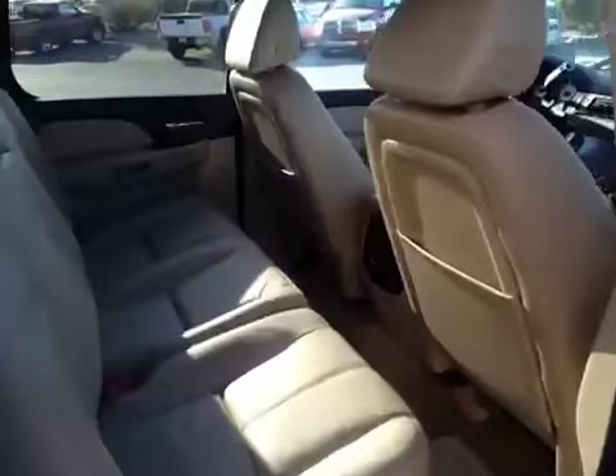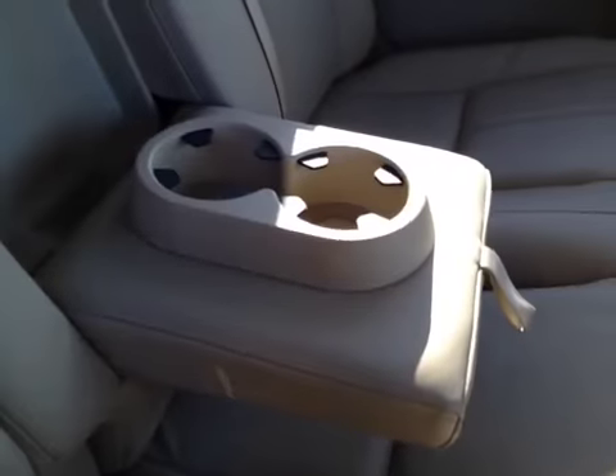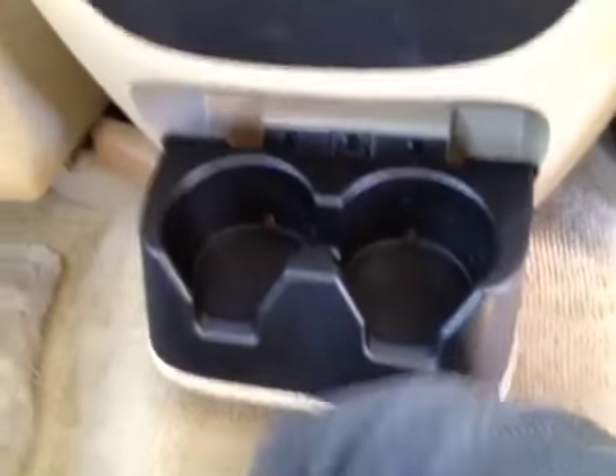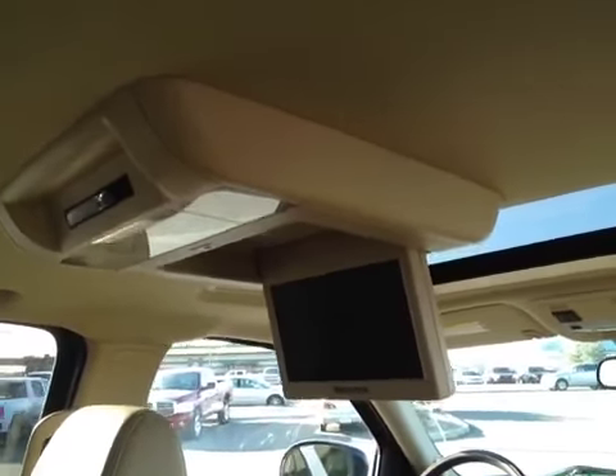Take a look at the rear passenger area. It has seating capacity for three. There's a built-in armrest with two cup holders. The second row also gets audio control, an auxiliary power outlet, RCA jacks, and two more cup holders by your feet. The rear also gets a DVD player to keep the kids entertained on long road trips.